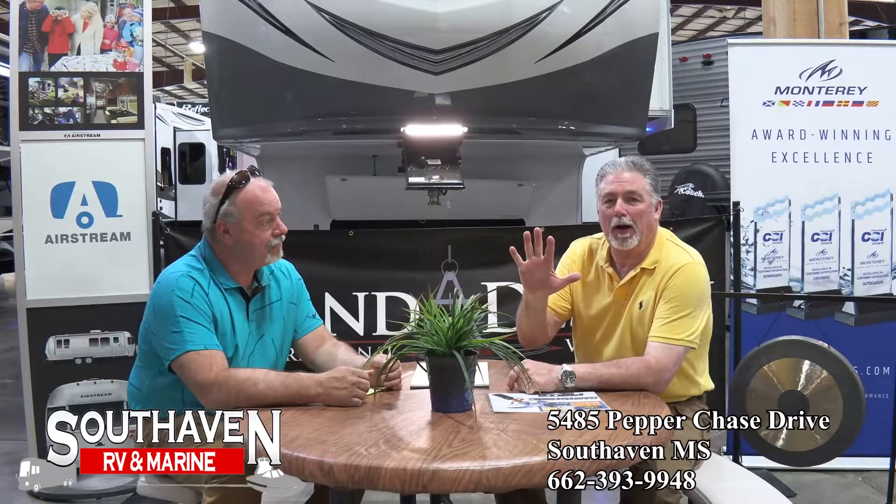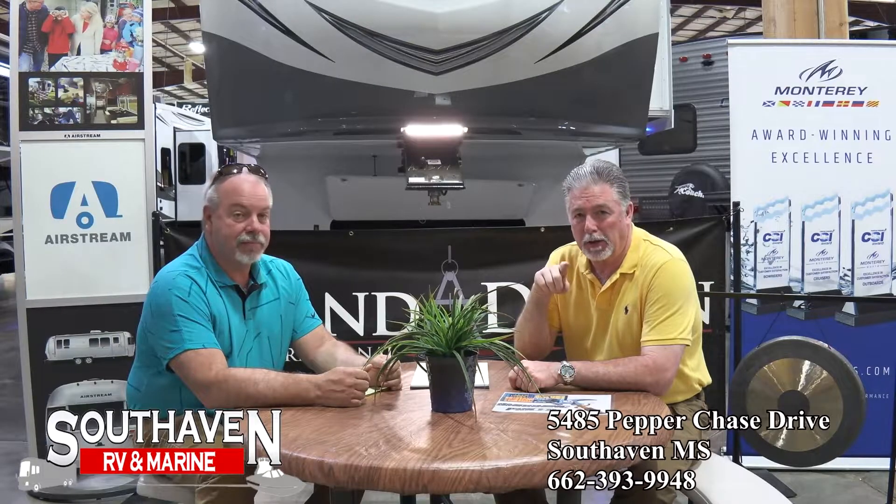Yesterday Steve and I went around and we took the top five of our manager specials. What we're going to do now is show you those top five, and then we'll come back and tell you a little bit more. So stay tuned, we'll be right back.